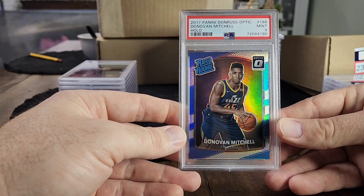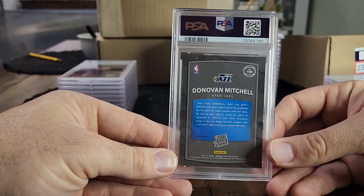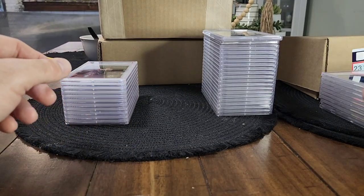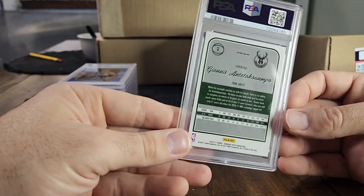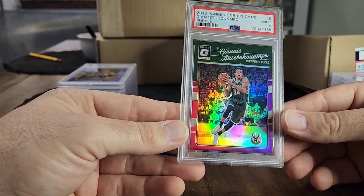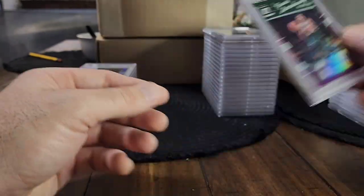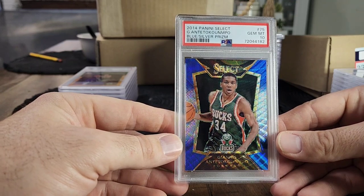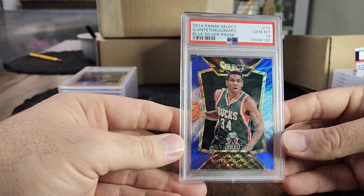Next we got the Donovan Mitchell Hollow, a nine. This came from the same seller as the Giannis. It looked just as good as the other one in this order, but I can see a little corner ding — so I understand why it got a nine. Then a Giannis purple from first-year Optic, also a nine. The purple may not be as desirable as a straight hollow, but it's actually a lot more rare. If you open Optic yourself, you don't get as many purples as hollows, and the PSA pop count on purples is about one quarter of what the hollows are.